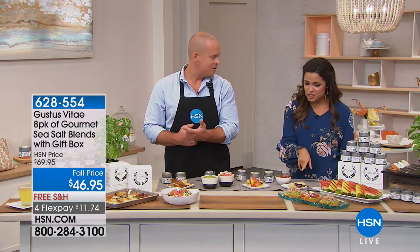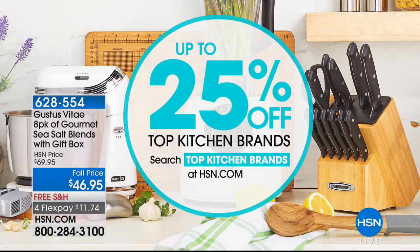Try that crystallized honey sea salt — it's so good. While you're shopping kitchen items, you can get up to 25% off our top kitchen brands by searching 'topkitchenbrands' at HSN.com, where you'll find some of our best items at our very best values.